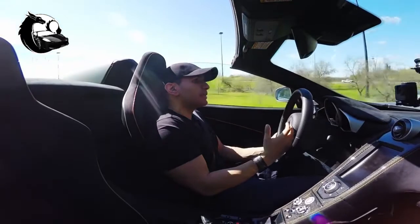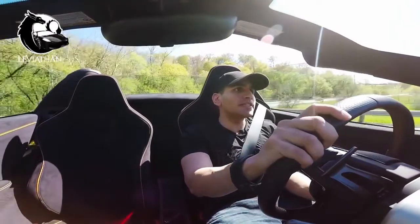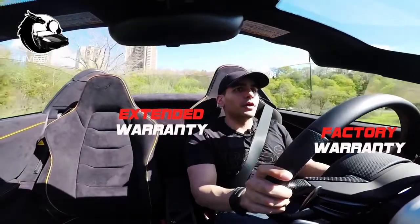Speaking of warranty, McLaren has now matched Ferrari's extended warranty program, so you can now purchase extended warranty for up to 12 years at a price. There are differences in coverage between your factory warranty and extended warranty, which I'll talk about in another episode.